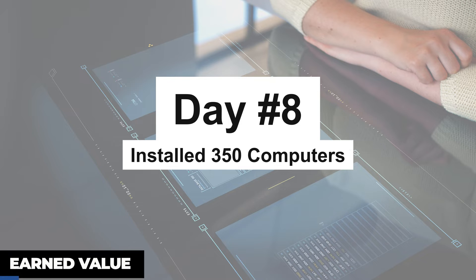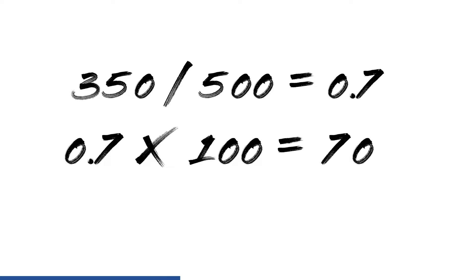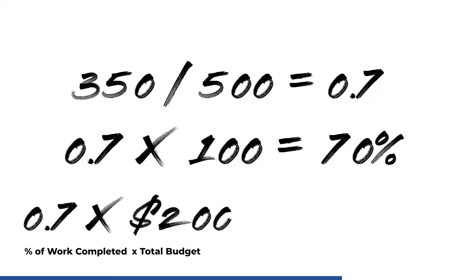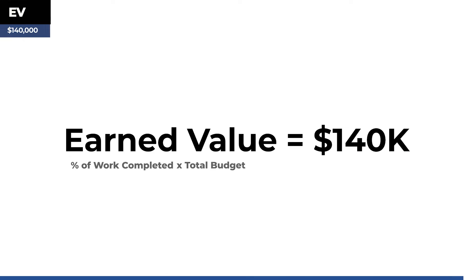To calculate earned value, we divide 350 by 500, which gives us 0.7, or 70%. This tells us that 70% of the work has been completed so far. To calculate the earned value, we multiply the percent of work completed by the total budget: 0.7 times $200,000, which gives us $140,000. So our earned value upon completion of day 8 is $140,000.